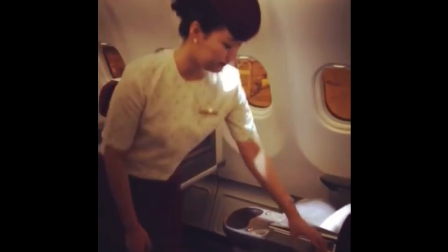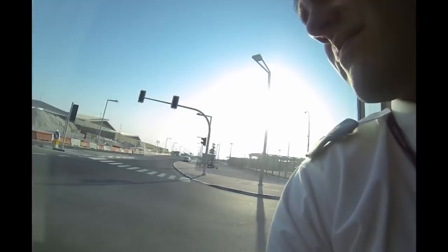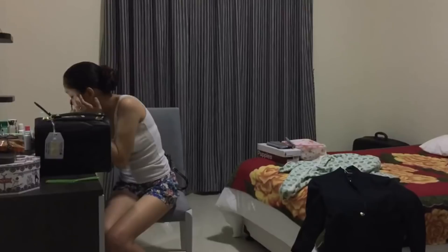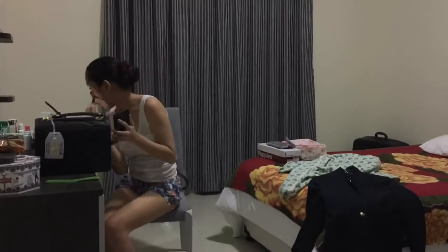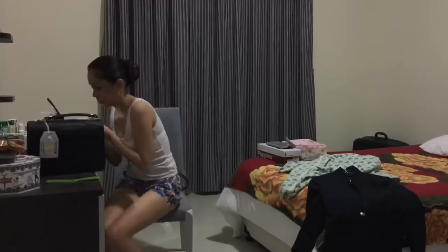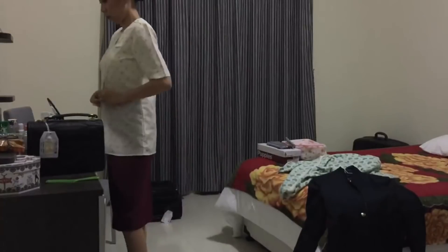For a flight taking off from Doha, the company bus takes us from our accommodation and drops us at QROC — the Qatar Airways Operational Center. We need to leave our accommodation two hours and 40 minutes before the flight, but this time depends on how far our accommodation is from QROC. Mine is 20 minutes away.